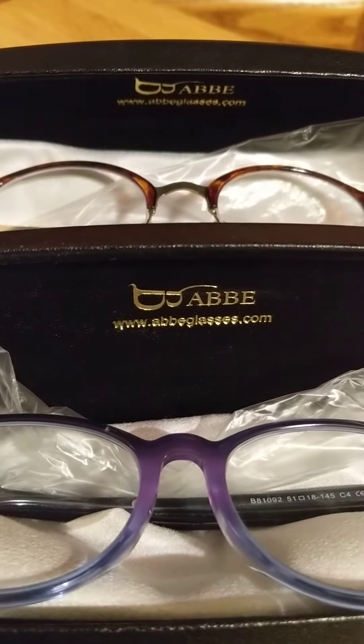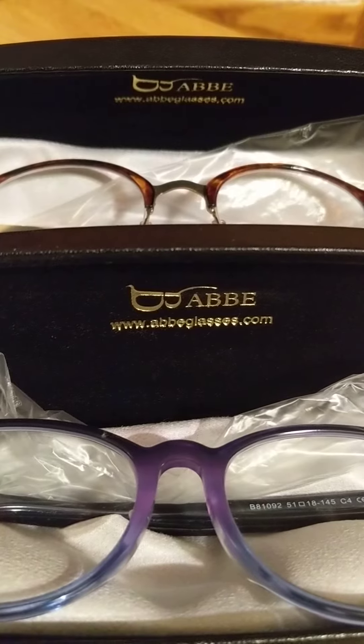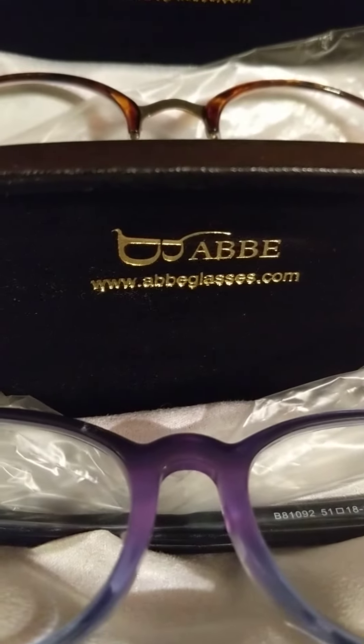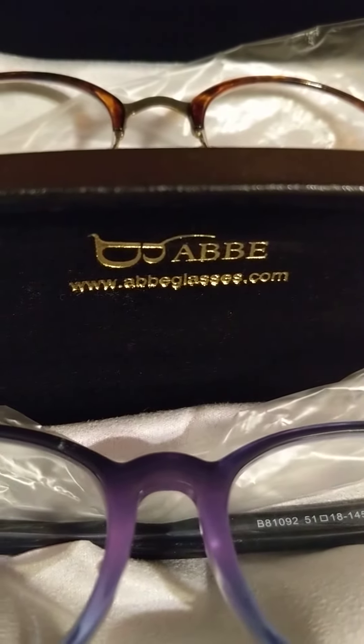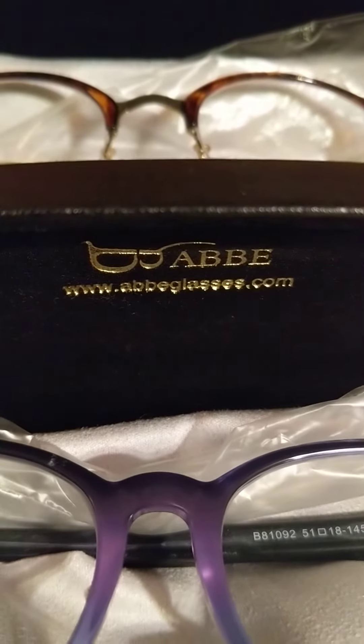Hey guys, this is Nicole with livingwiththelittles.com. Today I want to show you a pair of glasses that I got from this wonderful glasses company — abbeglasses.com. They are absolutely awesome. They are online: you can put in your prescription and they are sent straight to your door.